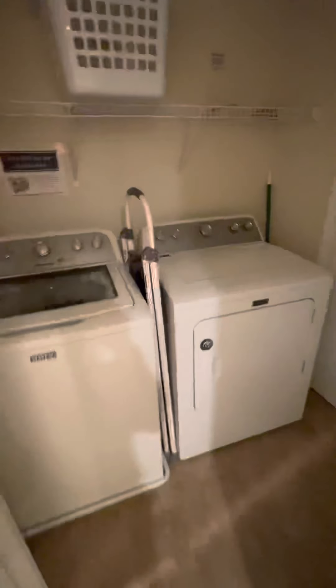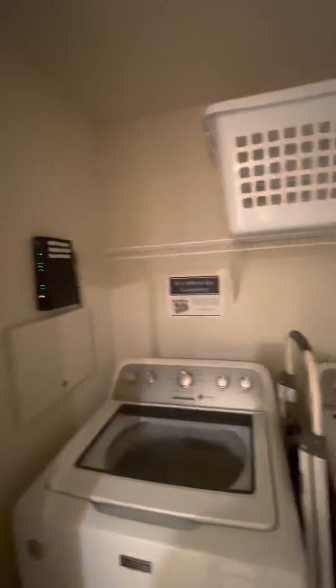Closet right here when you walk in — oh, this is your washer and dryer. So that's nice. Got a little closet back here, and that's just your HVAC and water heaters. Your panel. Those are really good looking washer and dryers — Maytag. I don't know a whole lot about appliances, but I think that's a good brand.